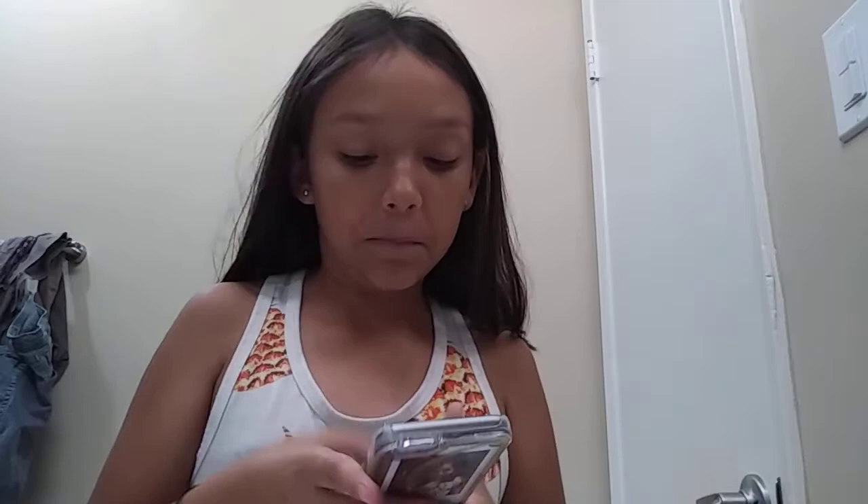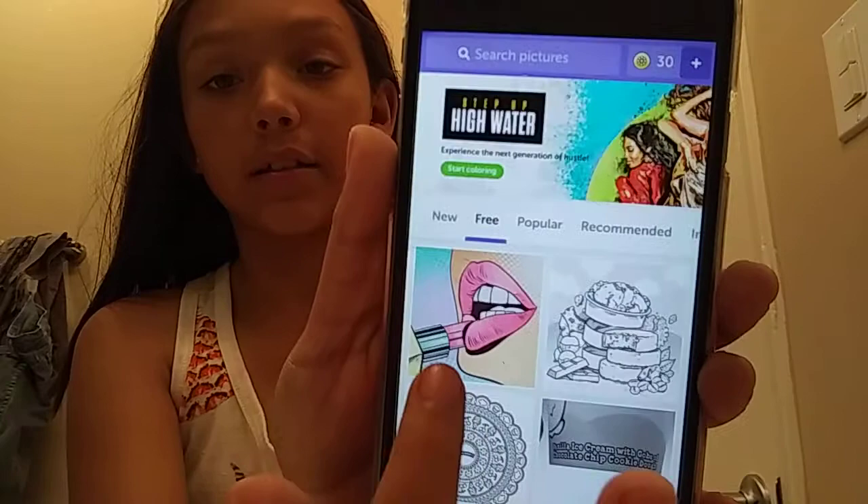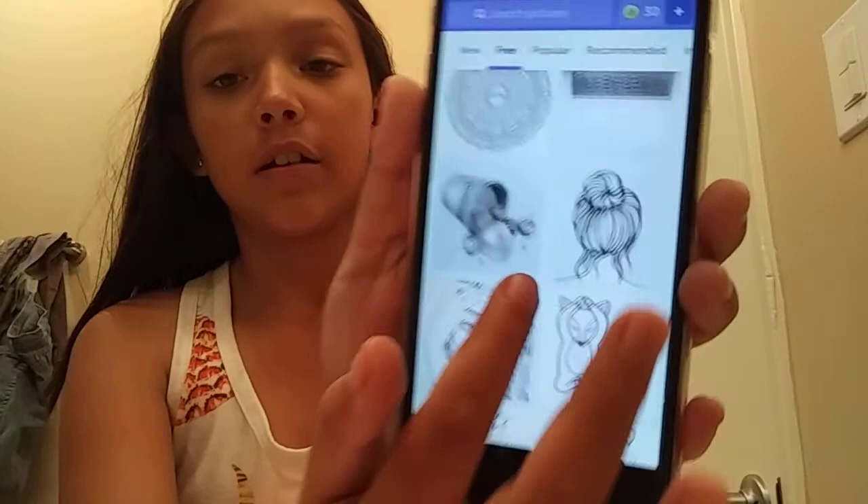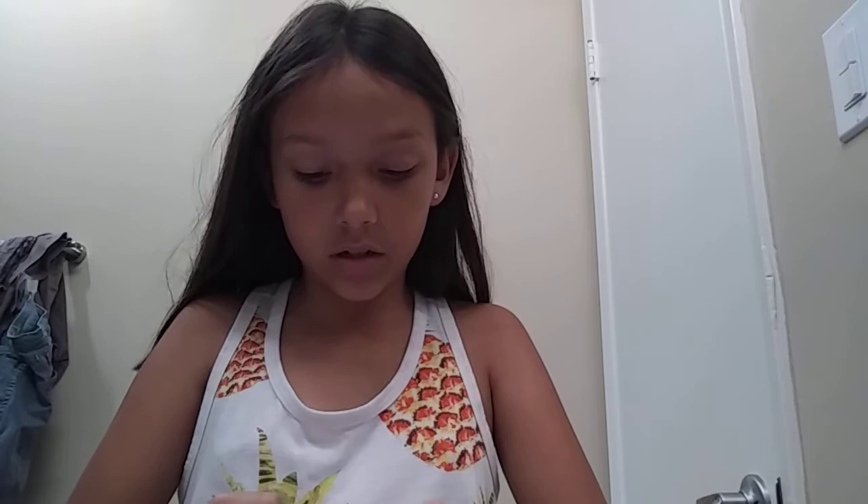Cooking Fever is just a really fun game. I also have my coloring apps: Color Fly and Recolor. I really like Recolor — Lena is the one who showed me Recolor. There are all these different coloring pages you can do, and my little brother Denim did a pizza one. I think he did a good job!